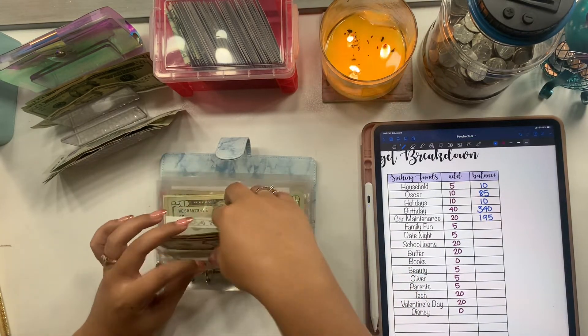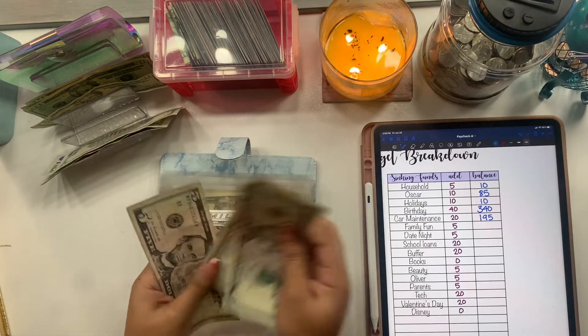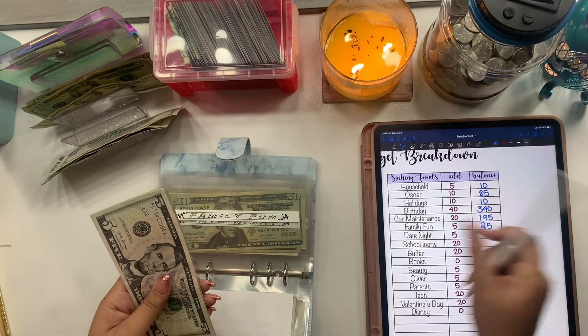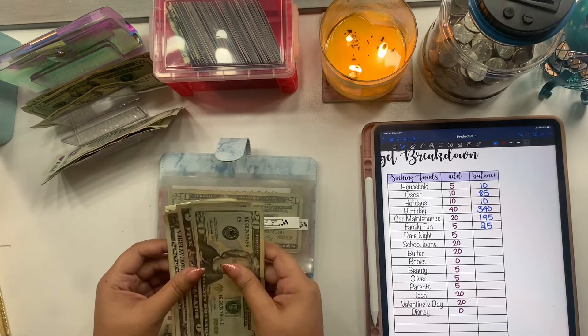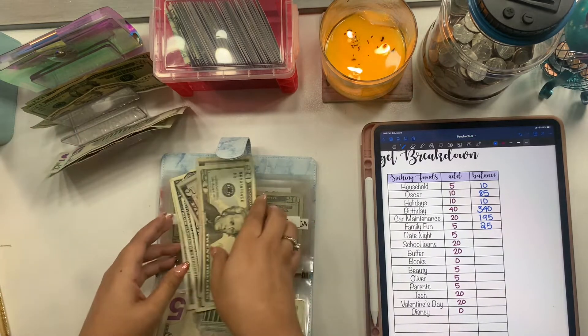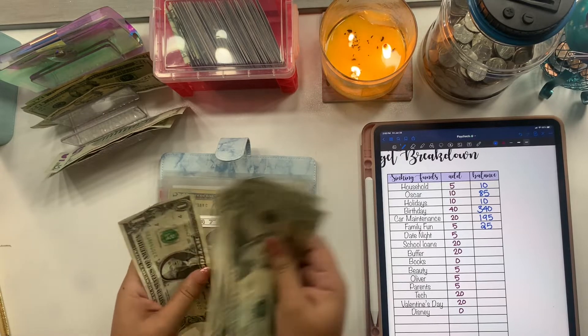Family fun is getting $5 and now has $25. Date night is getting $5 and now has $33.